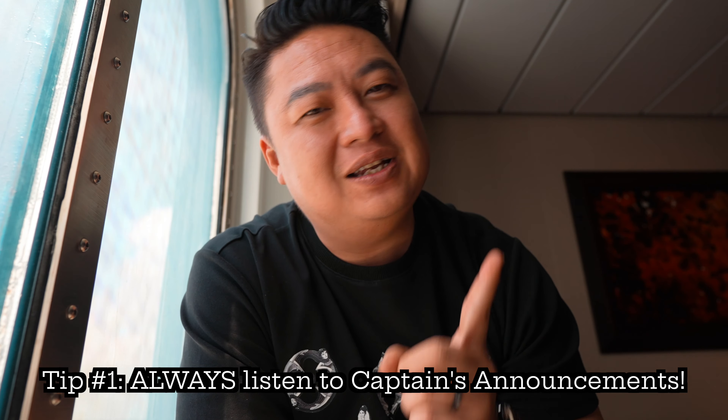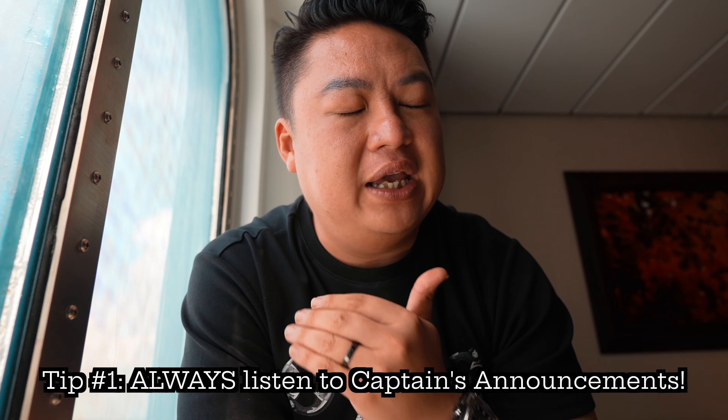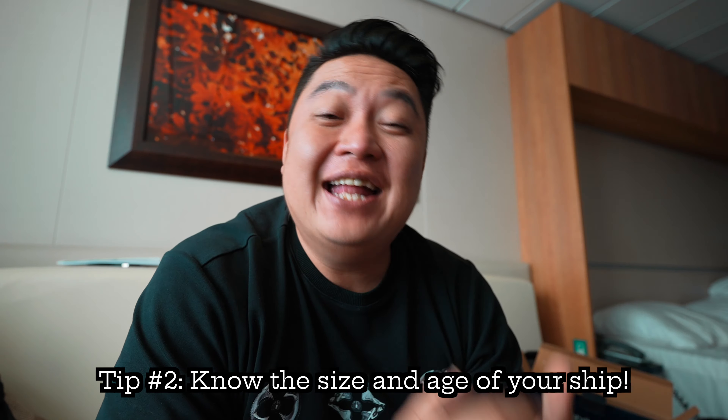Tip number one: always listen to announcements. It will give you invaluable information.